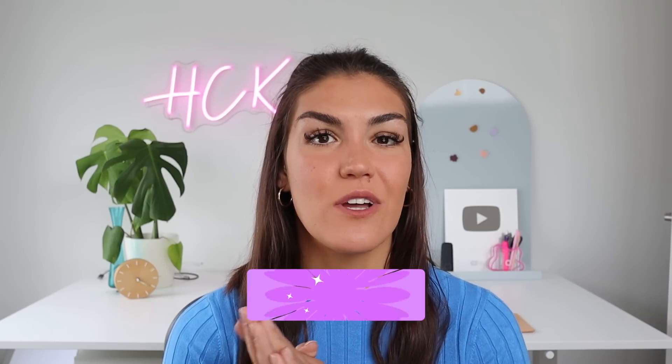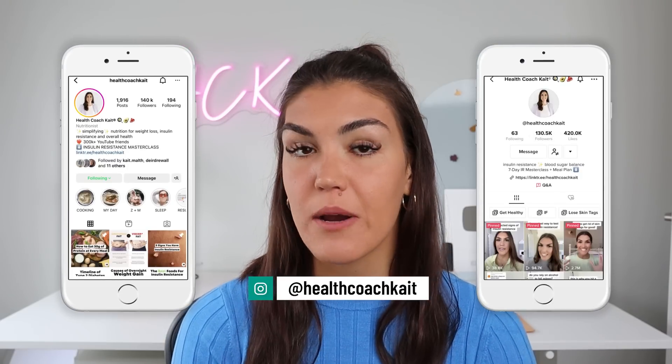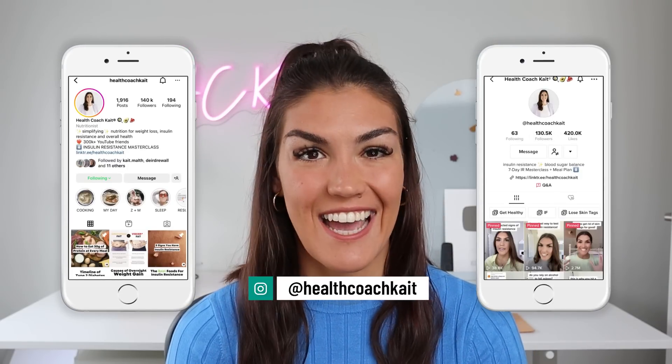Welcome back to my channel. If you're new here, my name is Kate. I'm a certified health and nutrition coach. I post videos twice a week here on YouTube talking all things insulin resistance, weight loss, sleep, and more. So if you're ready to take control of your metabolic health, make sure to click that subscribe button. You can also find me on TikTok and Instagram where I share new posts every single day.